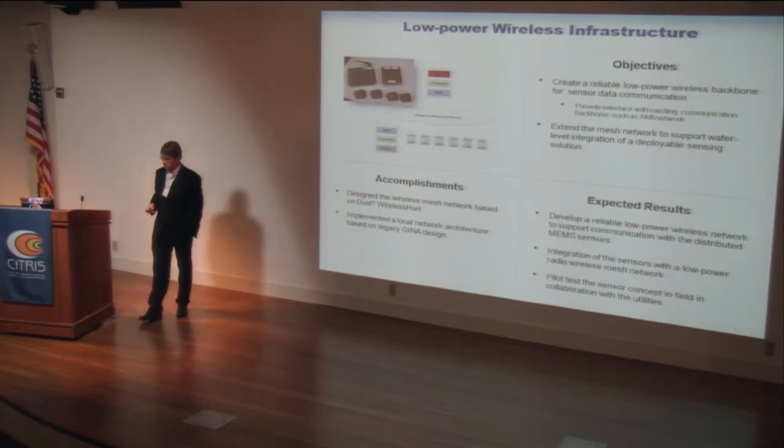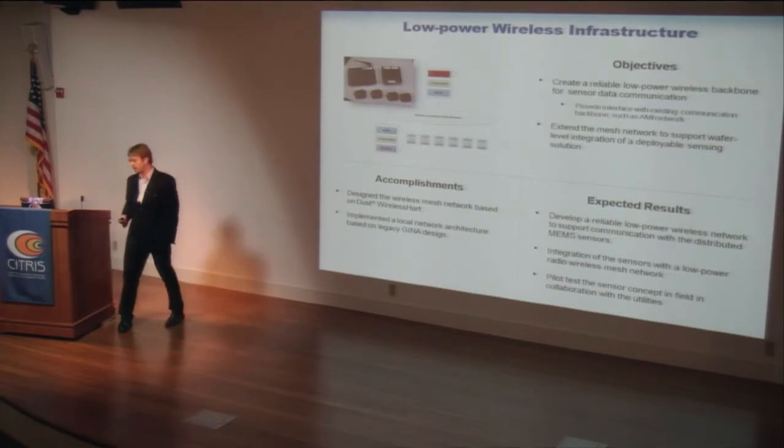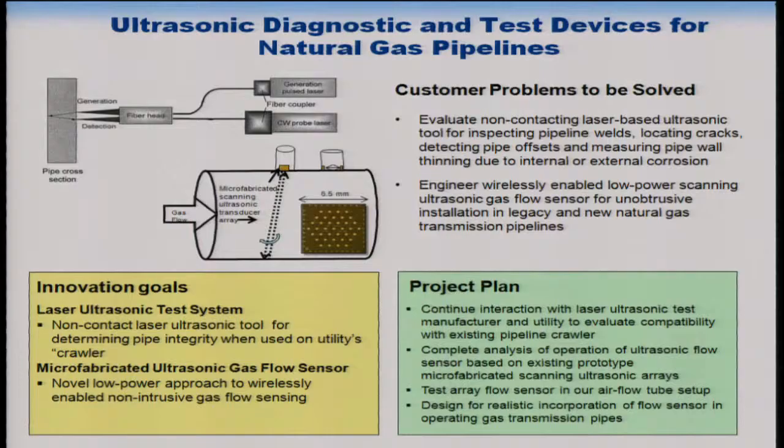One of the primary radios we're using is the Dust Networks radio — these are very low power and allow continuous operation for extended durations. For laser ultrasonics and flow testing, Professor Dequite will go into more detail, but the idea is to use lasers and ultrasonic techniques to detect defects in pipeline walls using crawlers, and also to provide a non-intrusive way of measuring flow within the pipeline at low cost.